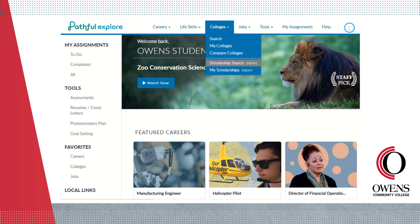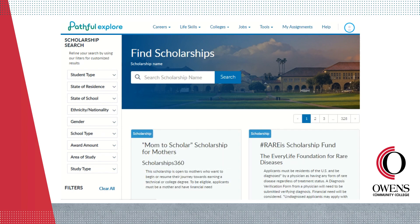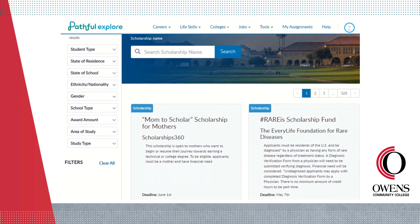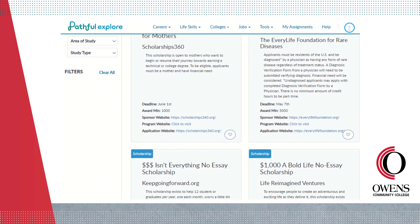The scholarship search tool allows you to search for scholarships by state, school type, award amount, area of study, and more. Use the heart icon to save the ones you're interested in, or follow the relevant links to apply right away.